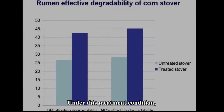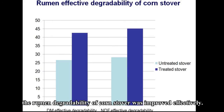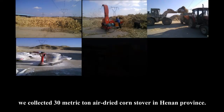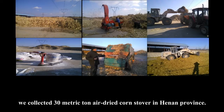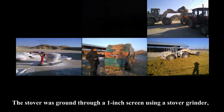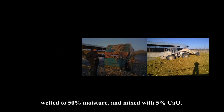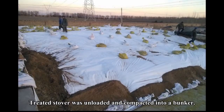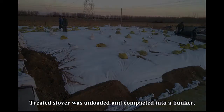Under this treatment condition, the rumen degradability of corn stover was improved effectively. We collected 30 metric tons of air-dried corn stover in Henan Province. The stover was ground through a one-centimeter screen using a stover grinder, wetted to 50% moisture, and mixed with 5% CaO. The treated stover was then unloaded and compacted into a bunker.